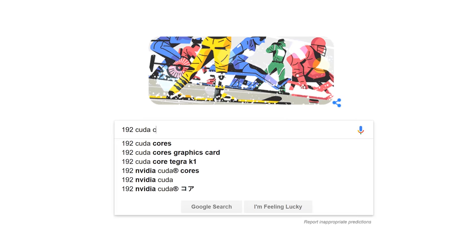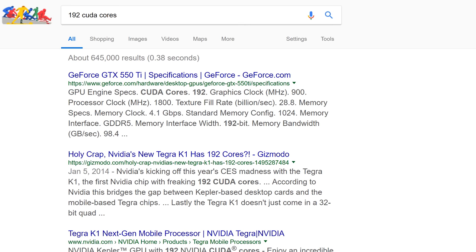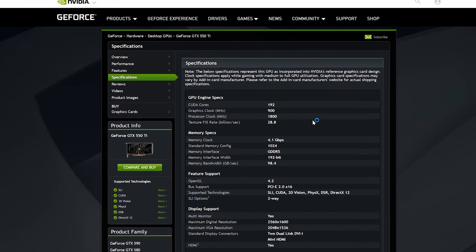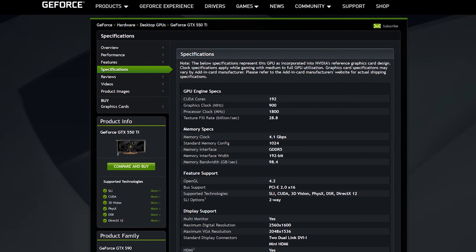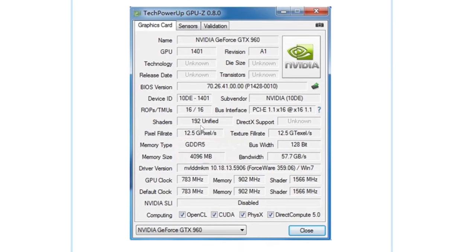The GTX 960 didn't have that few stream processors — or CUDA cores — it had way more than that. When we go on Google and look up 192 CUDA cores, we get a GTX 550 Ti, especially when we look at those clock speeds of 782 megahertz. I believe the 960 was clocked over a gigahertz on its GPU cores. This straight away indicates a big crack in this auction, and this should be a guide: if you see something fishy, the first step is to stay away — don't buy it, even if the price is too good to be true.